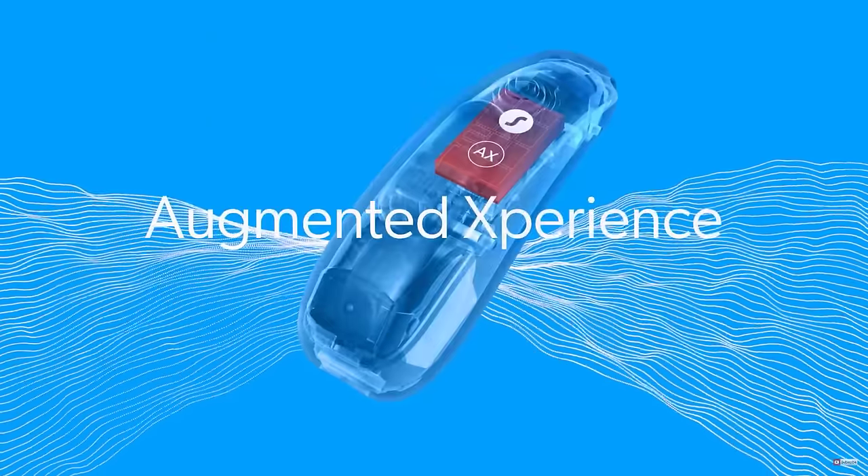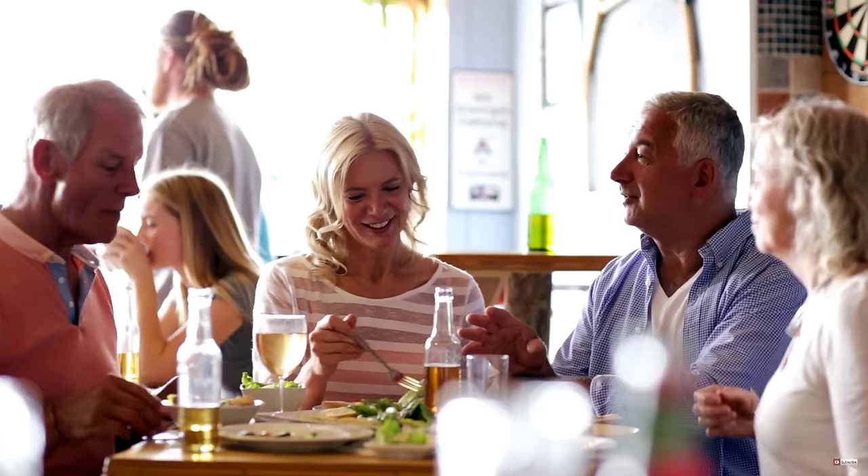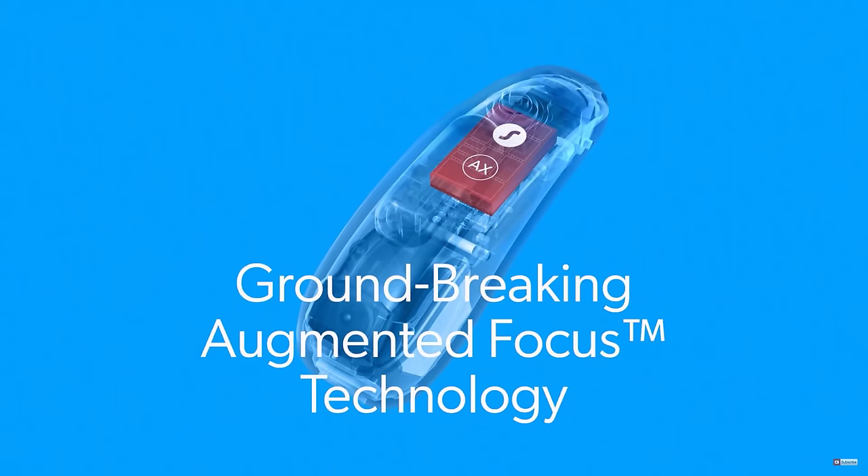The new augmented experience line of hearing aids from Signia, abbreviated AX, has some key improvements and differences from the previous generation of Signia devices called the Experience line, which results in a very impressive new hearing aid.